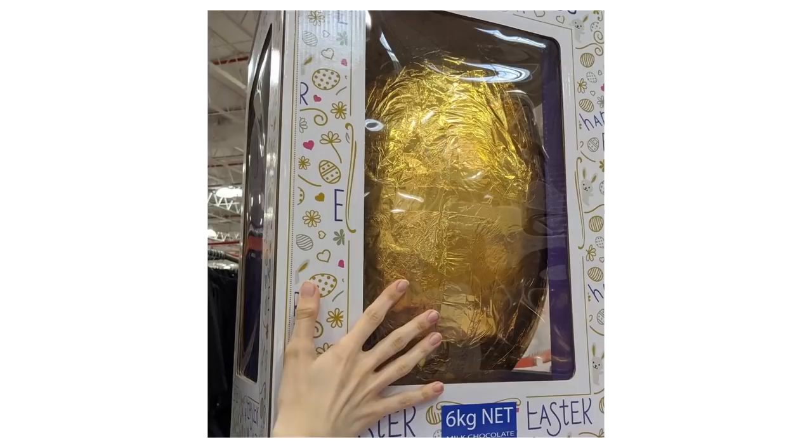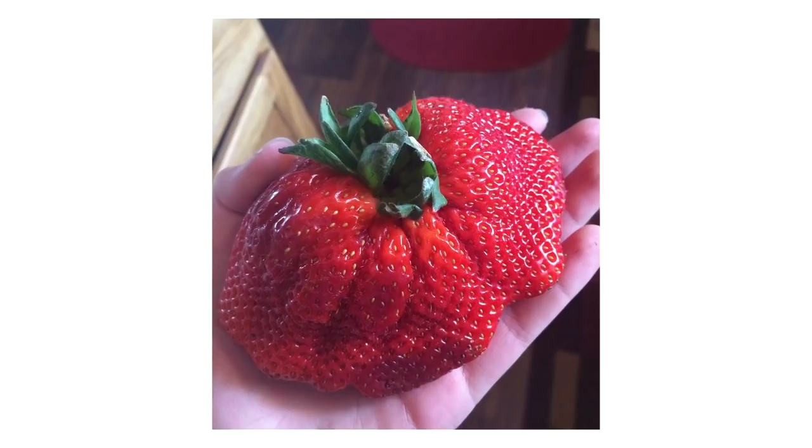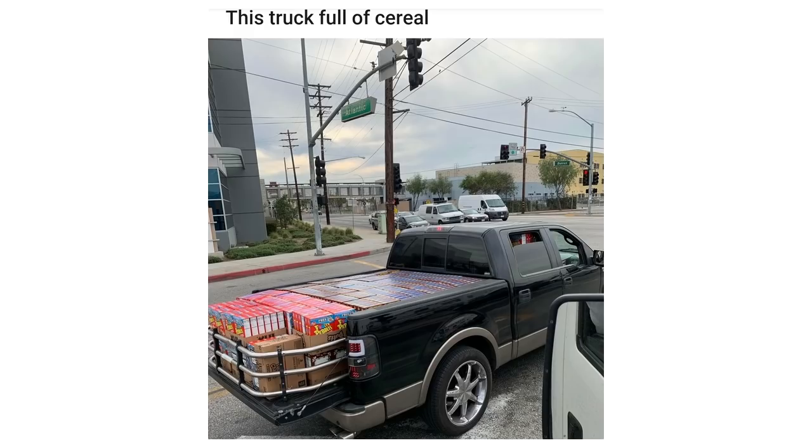This 6kg chocolate egg. The developing rust from the splashing pee. This mat of strawberry. Japanese McDonald's rice bun hamburger. This truck full of cereal.